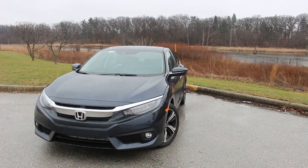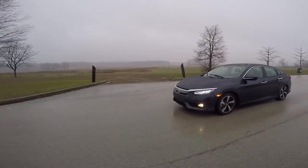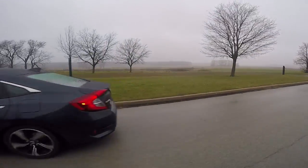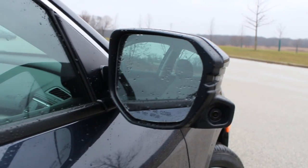Hi, this is Enrique Ramirez with Chicago News, and today we will be reviewing the 2016 Honda Civic. There have been over 10 million Honda Civics sold in the US since it first came out in 1973. This is the 10th generation of the Honda Civic and it is by far the greatest one.